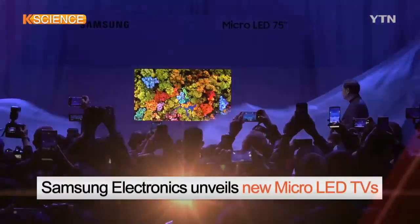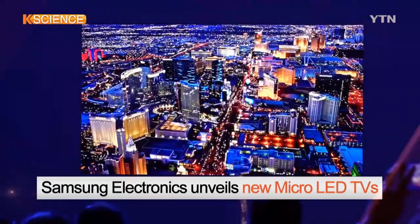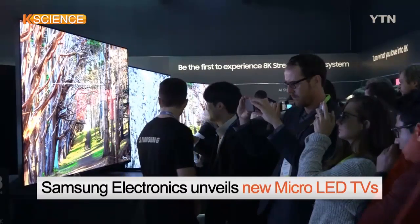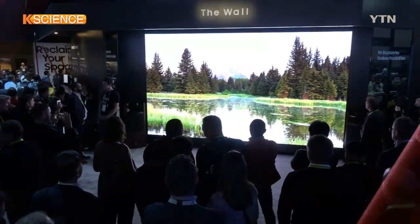Meanwhile, Samsung Electronics showcased a 75-inch micro-LED television at the U.S. trade show, which uses smaller LED chips helping pump out denser pixels.